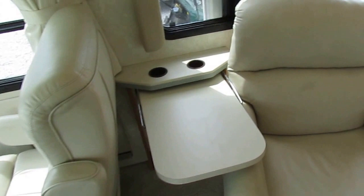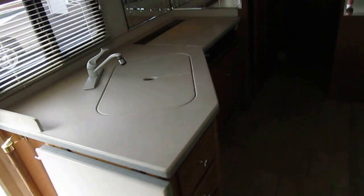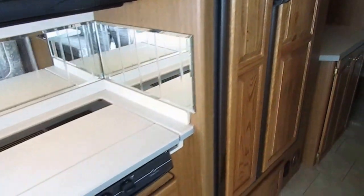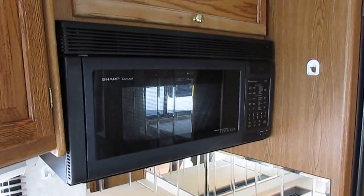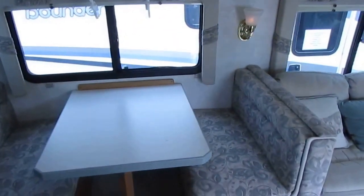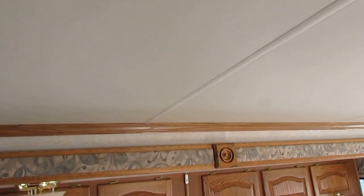Both front seats swivel around for party seating. You've got two ducted ice-cold roof airs. You've got the upgrade side-by-side refrigerator-freezer with built-in ice maker. It's got a central vacuum system, a convection oven-microwave combination, and a stovetop. Got the padded headliner which helps insulate the RV and also helps you detect leaks — like an old car where the headliner sags in if water gets in.